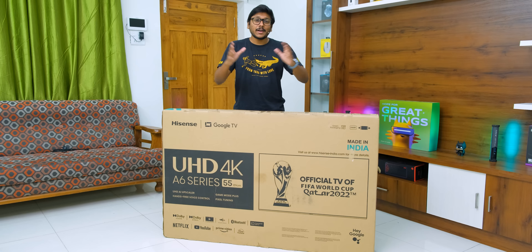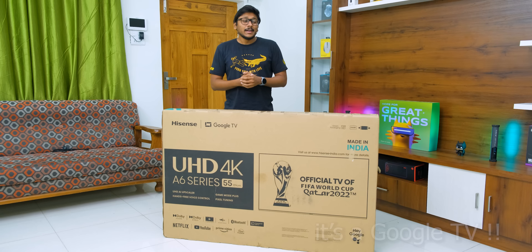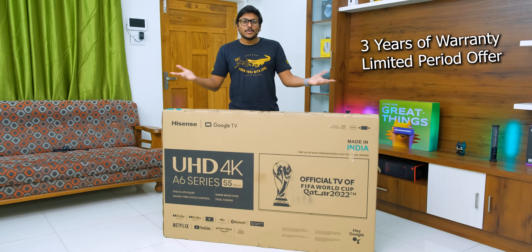The one we have today is the 55-inch variant, and let me tell you, this thing is fully loaded with features. It's a 4K UHD TV that has Dolby Vision and Dolby Atmos support — like a complete Google TV. On top of that, it's also great for people looking for a gaming TV on a budget, because this TV has Auto Low Latency Mode and VRR support at such an affordable price tag — under 40,000 rupees.